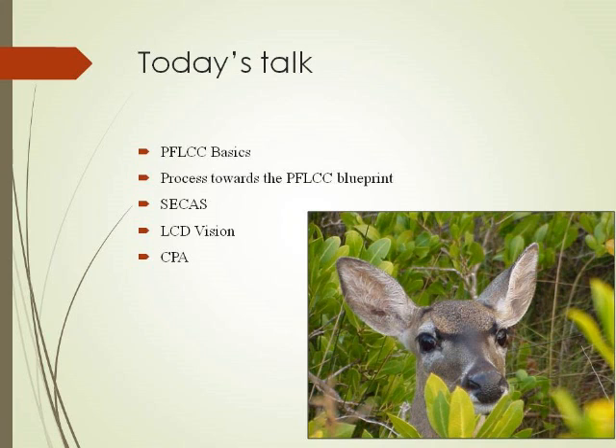What I'm going to talk about today is a couple of things. I want to tell you a little bit about the Peninsula-Florida Landscape Conservation Cooperative, and then I want to talk about landscape conservation design and the blueprint that we're working on developing. I want to talk briefly about the Southeastern Conservation Adaptation Strategy, and I want to leave you with a tool called the Conservation Planning Atlas.